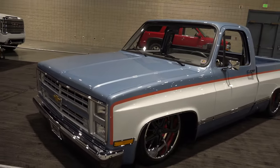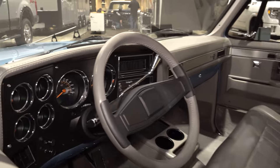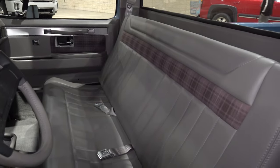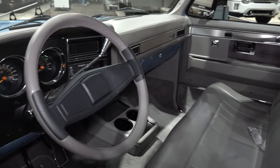Somebody's gonna be happy with this. Tell me what you did to it. We started out with a long-wheelbase truck, got with LMC — they gave us a new bed for it. Set the chassis down on there to get a good stance. Spares Brakes built specialties did a nice 2022 combo on it, and BASF came up with this nice color combo for us.